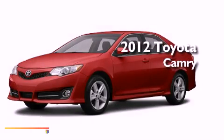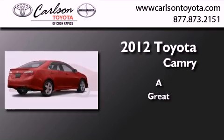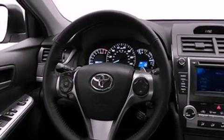This is a brand-new 2012 Toyota Camry. Its top features include a sport suspension, speed-sensitive volume controls, and many other features.